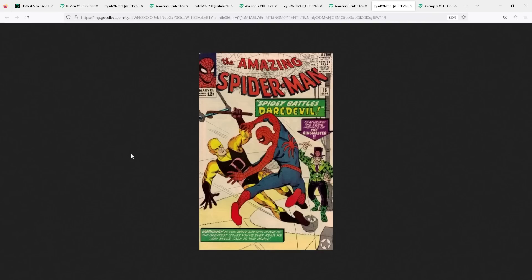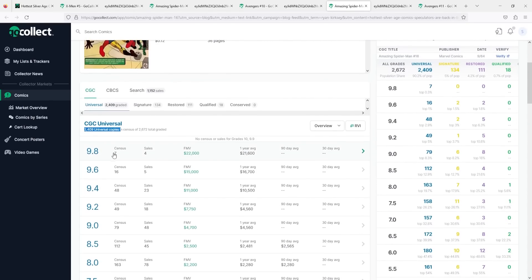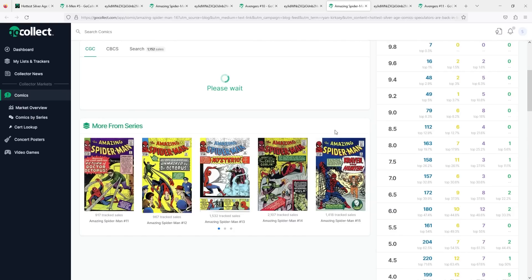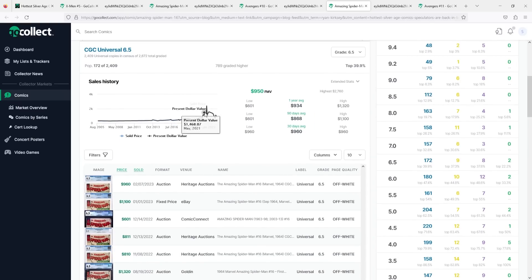Speaking of prices, the CGC census has 2,400 universal copies. The 9.8 has 7 on the census. Going down to the 6.5: 172 on the census, 30-day moving is $960, and the one year is $934 — so actually a little bit hotter this last 30 days than the one-year average. Like all books, it set its record price in 2021. So we're not talking about the peak record price at the last sale of $960. But generally speaking, there still seems to be quite a bit of demand. As I always say in my Silver Age Index videos, when we start to get the interest rate cuts, that's going to set off the bull market once again for comic books — until then, I don't really expect us to be setting record prices like we did in 2021.